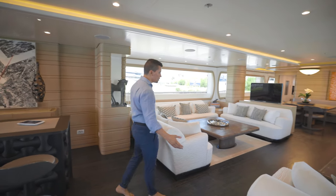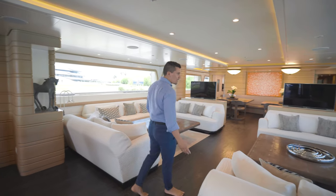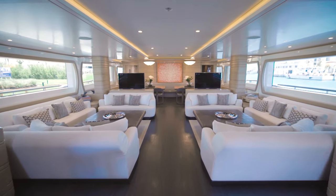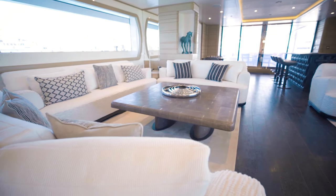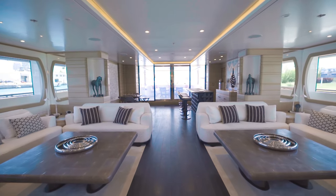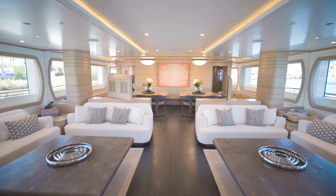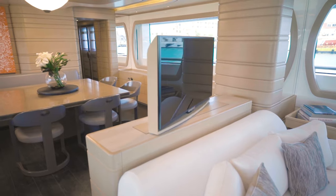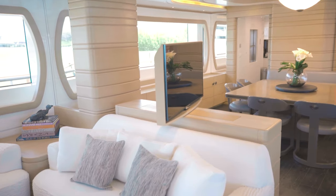Moving forward into the main salon, you'll come to the lounge area, which is very bright because of these large windows that let in all the natural sunlight. You have seating for up to 16 people here comfortably, and two TVs that spin so you can watch TV from the informal dining area, the lounge, or both.